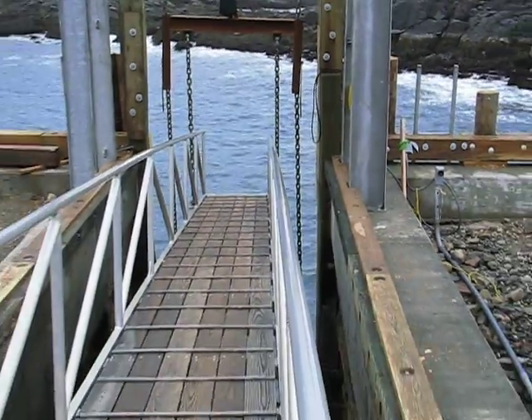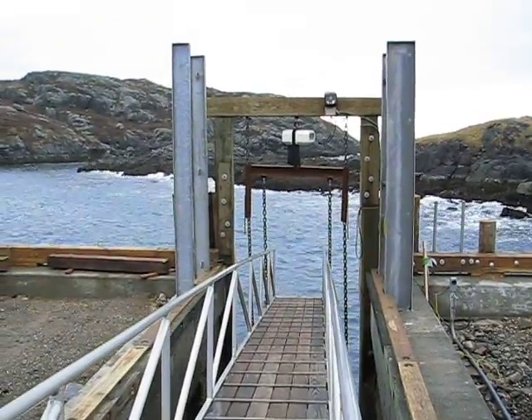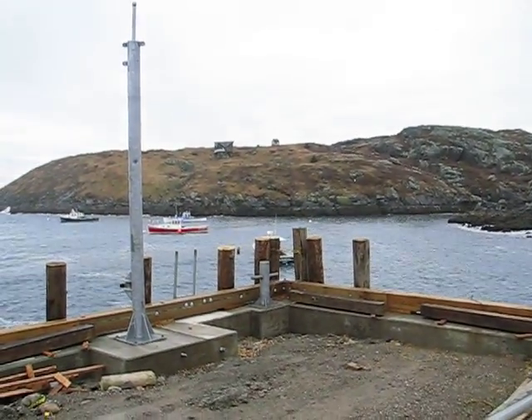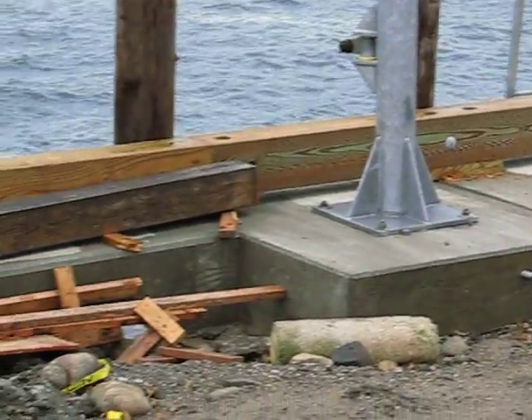This is our temporary slip until they get it all done. It's done a really nice job.